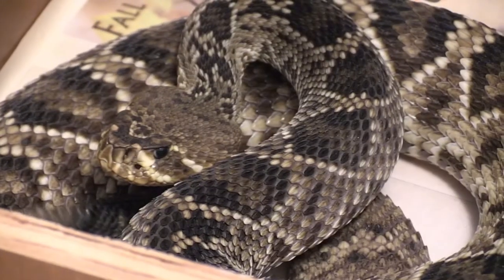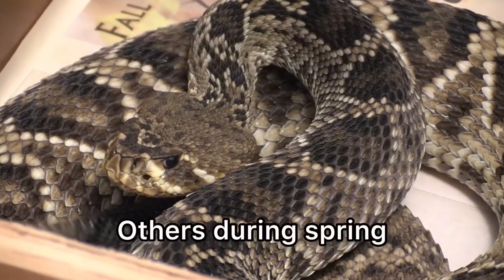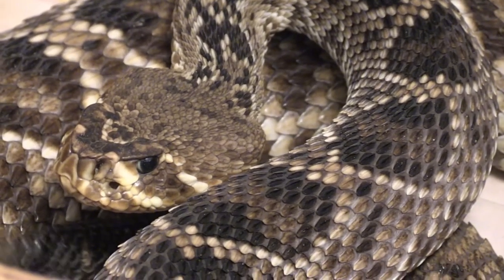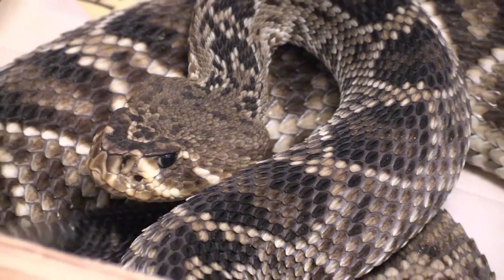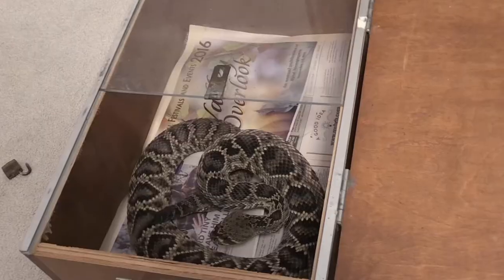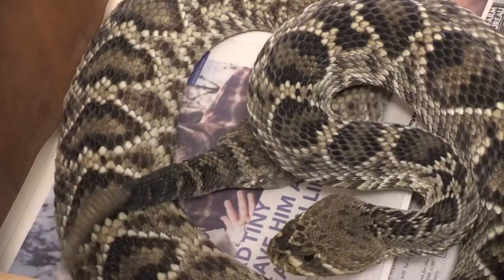Many rattlesnake species mate during the summer or fall, and others during springtime. Females release sex pheromones that leave a trail males follow, and when they find the female, males will compete in male-to-male combat — those videos you see of snakes wrestling each other. Usually those videos are labeled as mating, but it's two males competing for the female. When one male pushes the other's head to the ground, that's who wins and gets the breeding rights to that female.